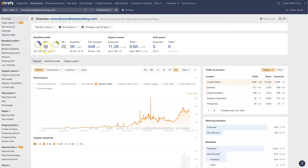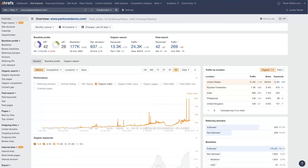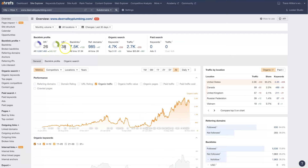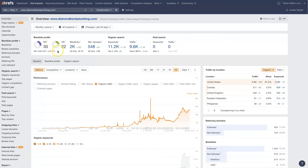Diamondback has a lower DR and a lower URL rating, or UR, which is basically just a math equation that Ahrefs does to figure out, based on all the backlinks and everything, how authoritative their domain and the actual URL — meaning their homepage — is. You can see this is 42 and 26, this one is 30 and 22, and then Deer Valley is 26 and 38. The more backlinks they have and the more authoritative those backlinks are, the better this rating is going to be and the higher they're likely to rank in the search results.